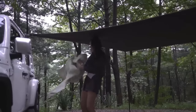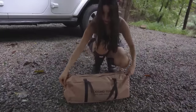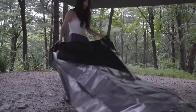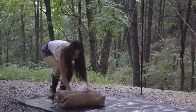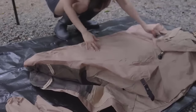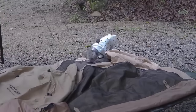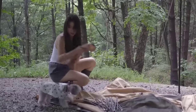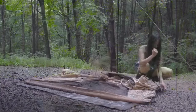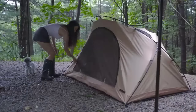With the shelter set up, I'll take off the raincoat to cool down a bit. Now let's set up the tent — I bought a foldable smart tent, so setting it up is very easy. It only takes a few minutes, and my little dog seems to really like it.